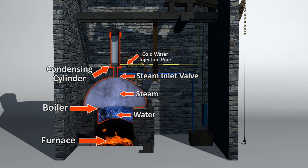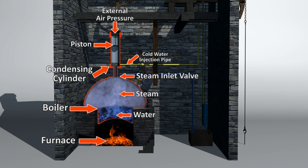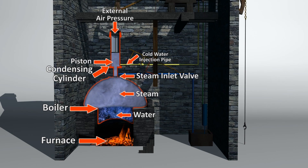This causes the steam to rapidly cool and creates a vacuum. As the external pressure is now greater than that within the cylinder, it pushes the piston down, and the cycle is then repeated.